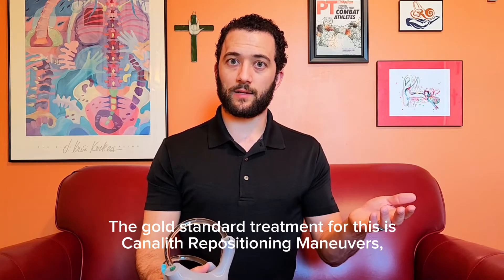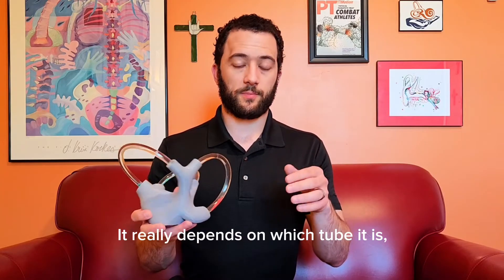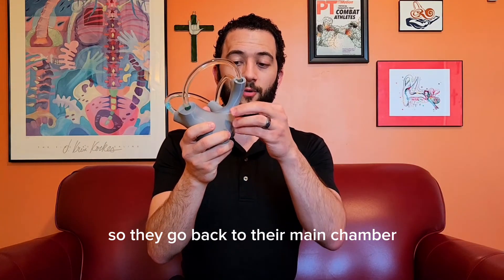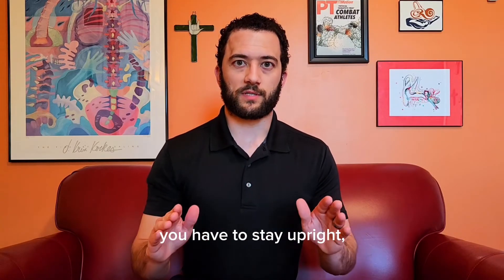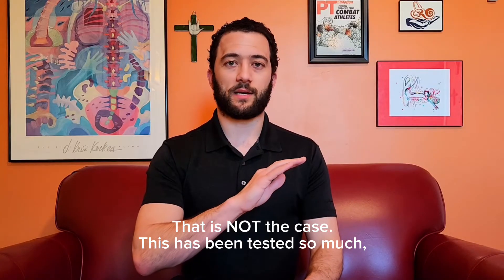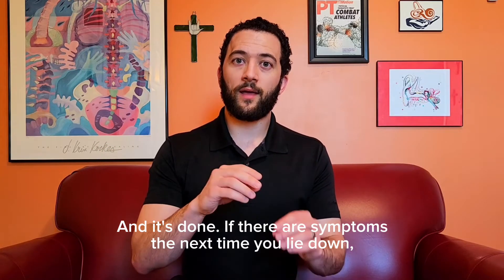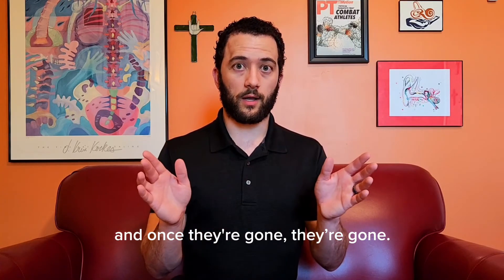The gold standard treatment for this is canalith repositioning maneuvers, which include popular options like the Epley maneuver, though there are actually a bunch of maneuvers. It really depends on which tube it is and what the therapist prefers or what the patient may need. We move your head around to let gravity pull the crystals all the way back so they go back to their main chamber where they can dissolve like they're supposed to. It's all about whether they dissolved or not. You may have heard that after maneuvers you have to stay upright and can't lay back for more than two days — that is not the case. Once they're back in the main chamber, stay upright for two to three minutes and they'll dissolve like they're supposed to, and it's done.